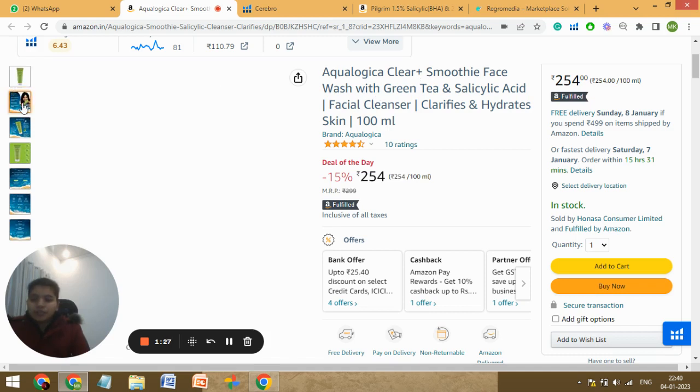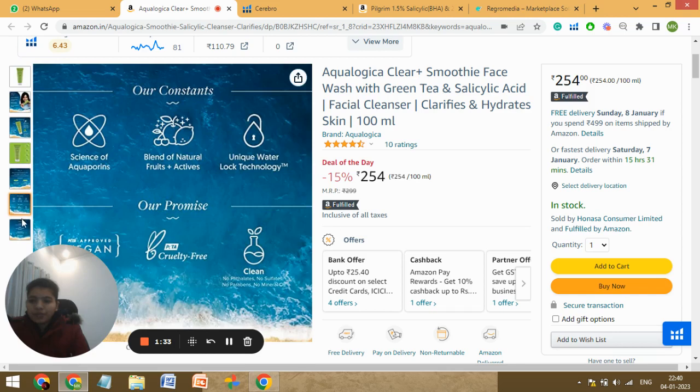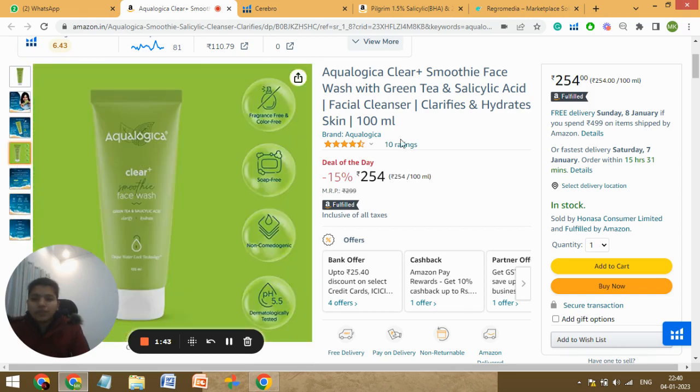Let's see the images now. You have some good quality images, infographics and everything. But you're missing a lifestyle image and a packaging image, so you should add those two. A short video also helps for conversion — it can be a simple phone-recorded video of the product, it really helps for conversion.